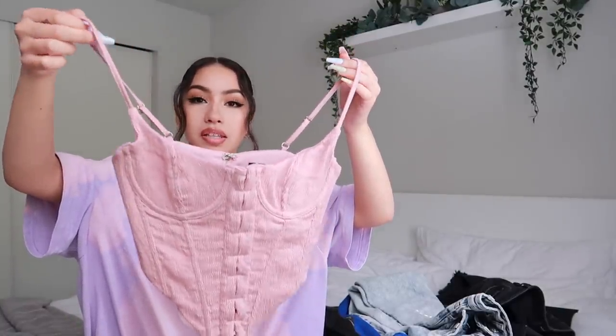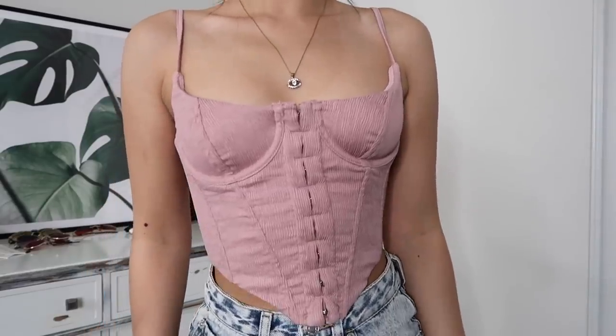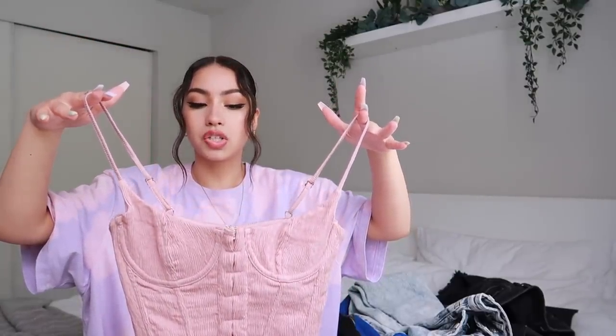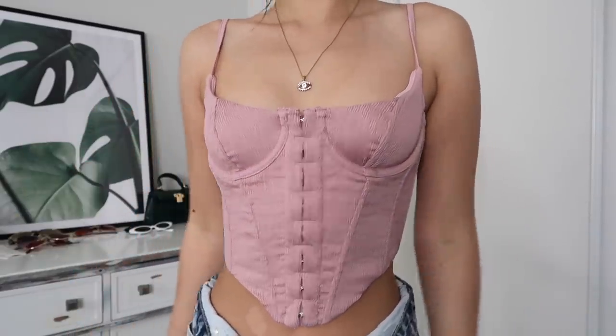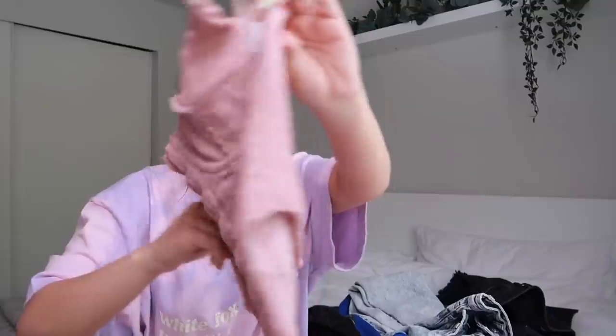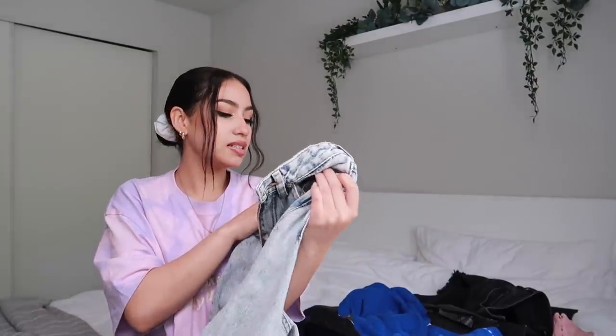Next we have this gorgeous corset-style top — I love these, I think they're so pretty. They make you look and feel snatched. This one is the 'Stay Young Bustier Top' in the color blush. I got this one in an extra small because I wanted it to fit nice and snug — that's how these are meant to look. It doesn't button up the front, it just zips up the back, so super easy. So pretty, I can't wait to wear this out.